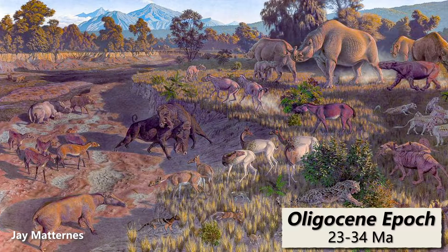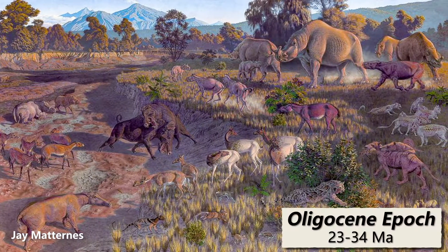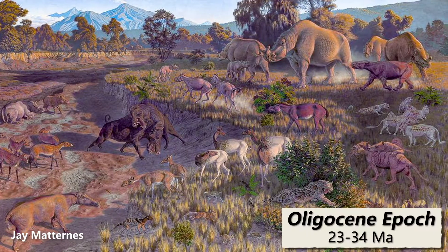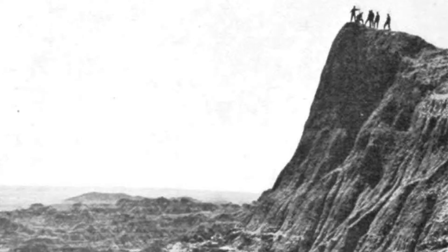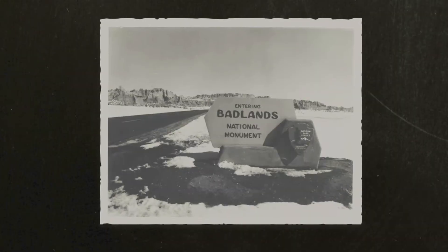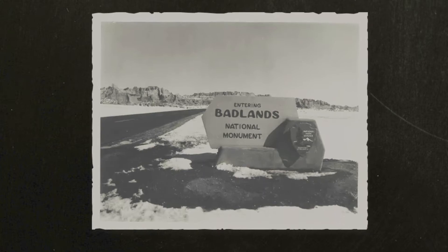In fact, this is the world's best site for vertebrate fossils from the Oligocene, 20-30 million years ago. Fears of fossil hunters depleting the Badlands of important specimens was the basis for creating Badlands National Monument in 1939, and then a national park in 1978.